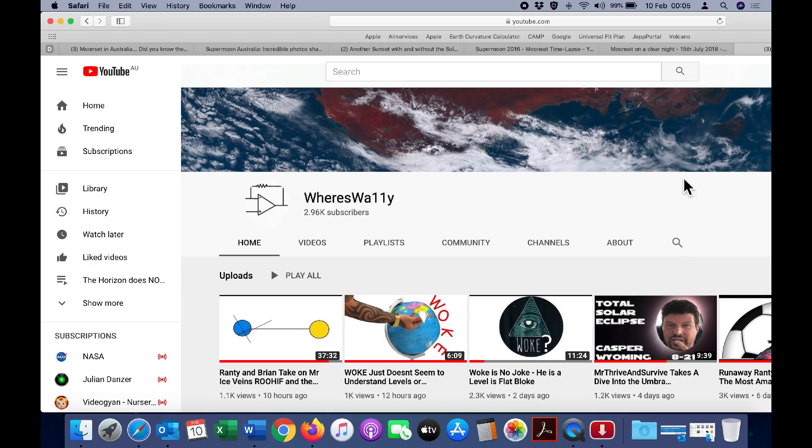So far, he has destroyed a flat-earther called ThatGuy by beating him into submission and even took down his channel. I've seen him make mincemeat of several other prominent flat-earthers. Check out Wes Wally's channel — you won't be disappointed.